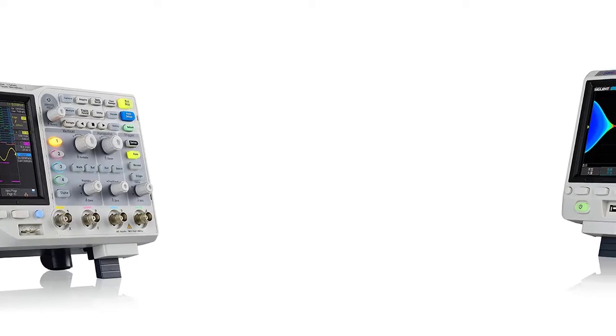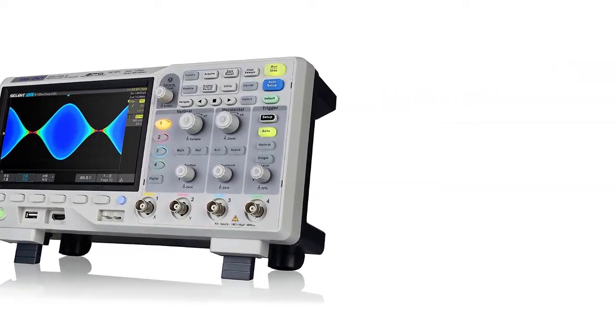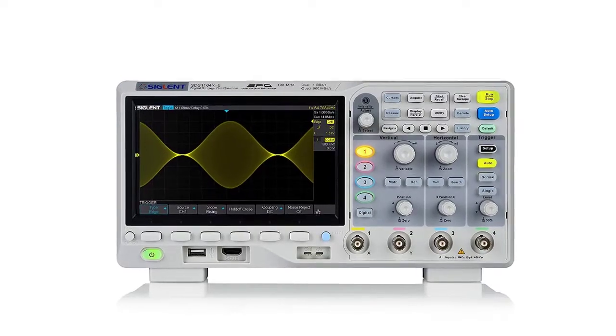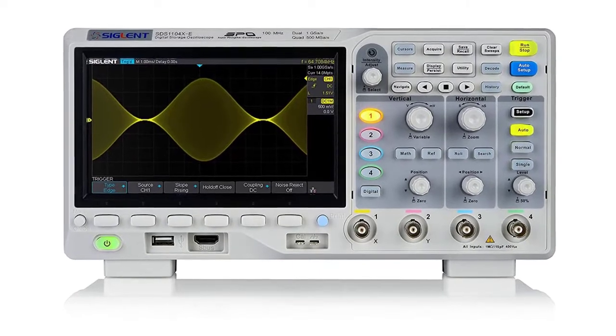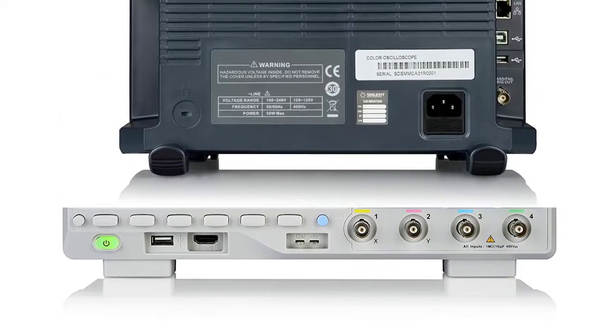It also comes with a real-time record and replay feature that allows you to monitor in real-time and record the results instantaneously via the free software bundle program. Its innovative UltraVision technology has a default memory depth of 12 Mpts, upgradable up to 24 Mpts if required. You can also use this device to quickly focus on a pre-recorded waveform for additional observations.